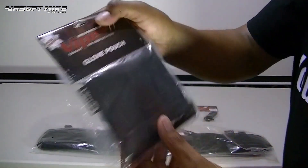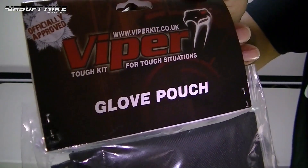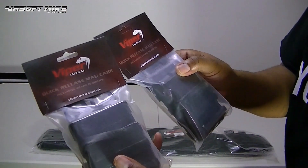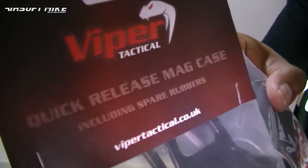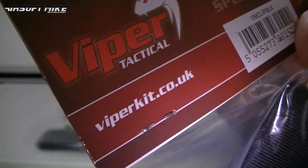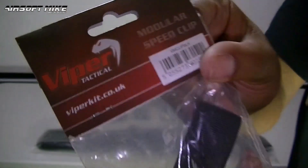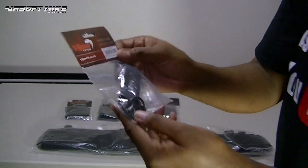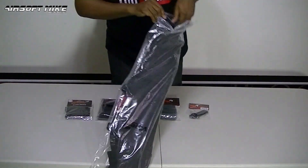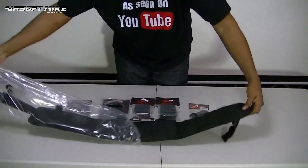I also went along and bought one or two little bits and pieces from Viper to complement this battle belt. Also, I'm not going to bother putting a holster on this battle belt because I did see someone with one of these vests that I'm running at the moment with a holster on his chest — that looks pretty cool. I might try that. If I don't like it, then I'll put the holster on the battle belt.